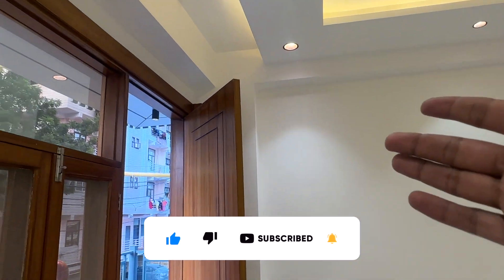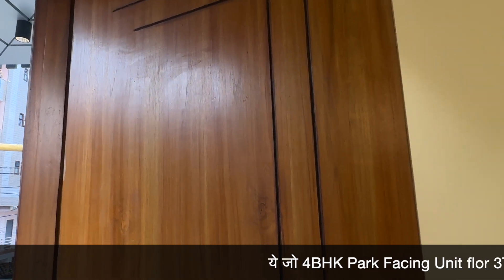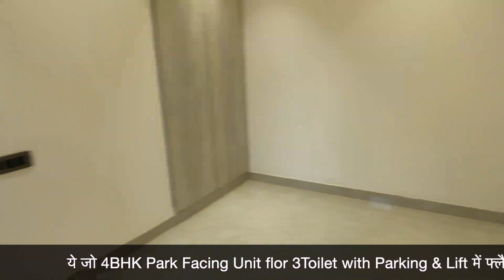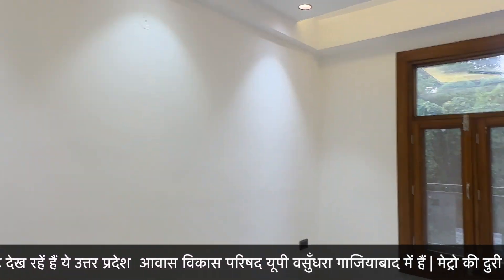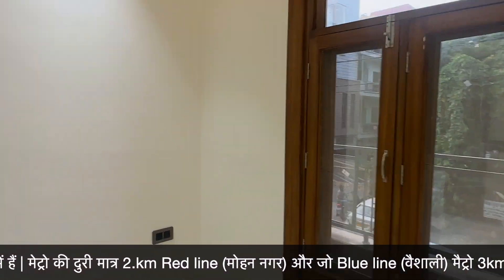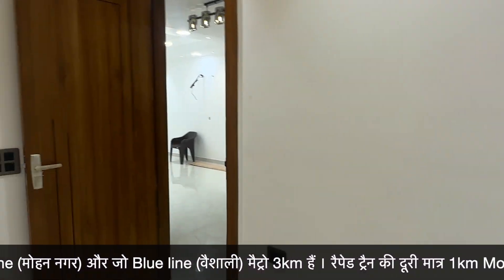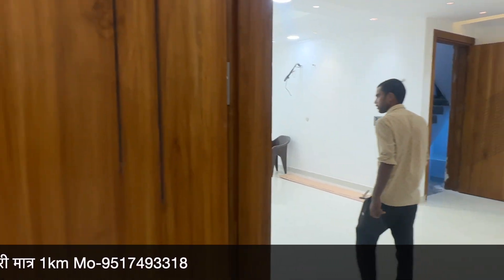Here is the third bedroom. This is a flat from Basundra Sector 3 with Parakh Facing. In the description of the video, we can talk about the phone and discuss it further.